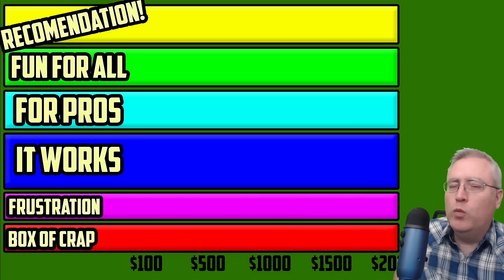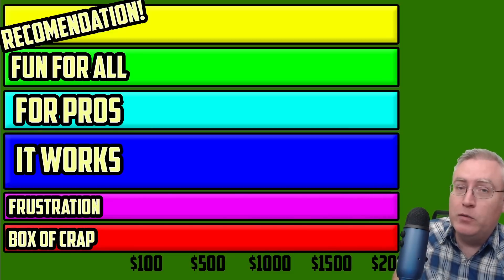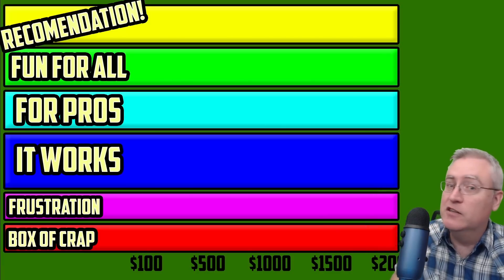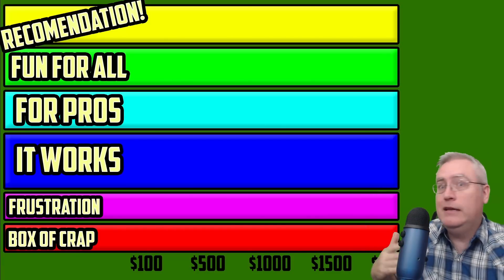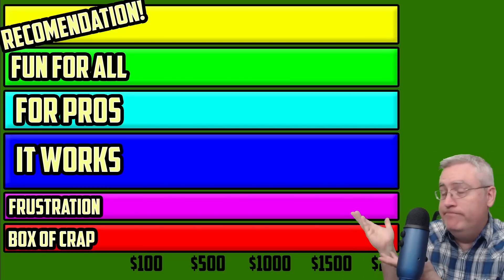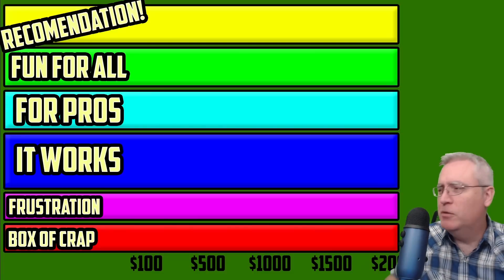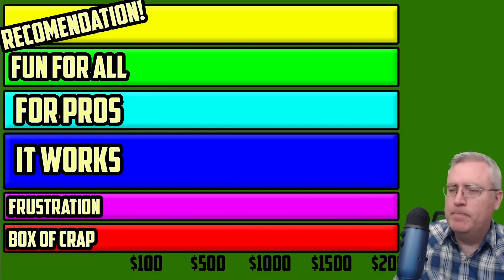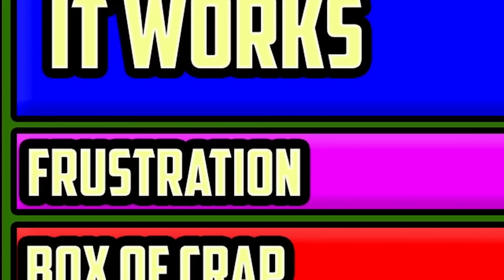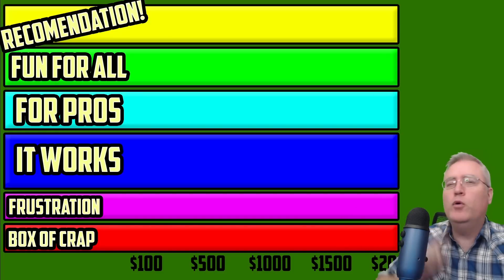Below that is It Works, and you might notice that It Works is the biggest category — the fattest tier — and that's because there are a lot of 3D printers that I can't complain about because they work, but I also wish they were something better, something more. We'll get into that tier when we get to it. Now below that is Frustration, and you might think that's a bad thing, and chances are for a lot of people it is.